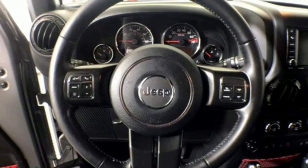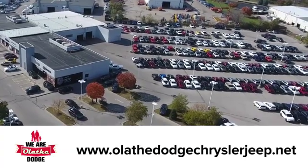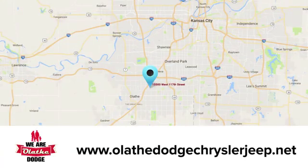The time is now. See it for yourself today at Olathe Dodge Chrysler Jeep Ram, where we have an incredible inventory of new and pre-owned vehicles to choose from. Stop in and see us today.